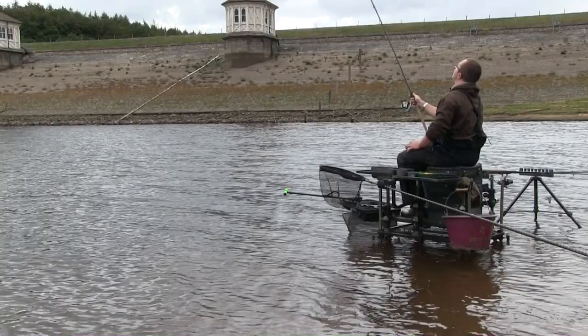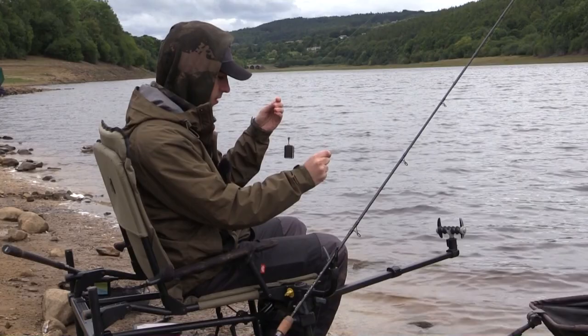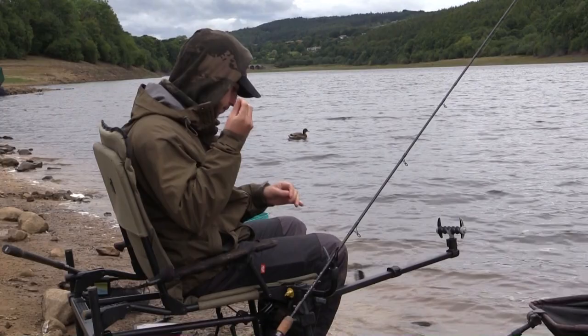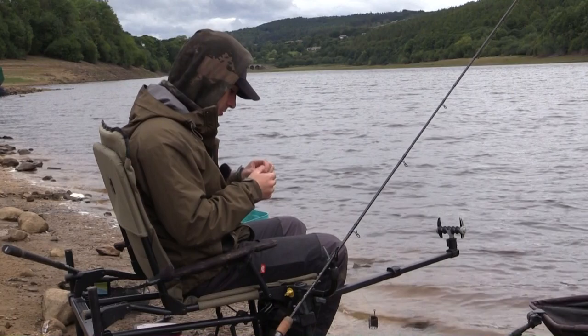So here we are — my feeder setup. Really professional way of doing it — twizzle boom, copied off YouTube. I've got it going down to a hook length of fluorocarbon and a size 14 hook. I'm going to put some groundbait in with a bit of chopped worm and some maggot, put some on the hook, cast out and see what happens. As you can tell, I know what I'm doing — wish me luck.